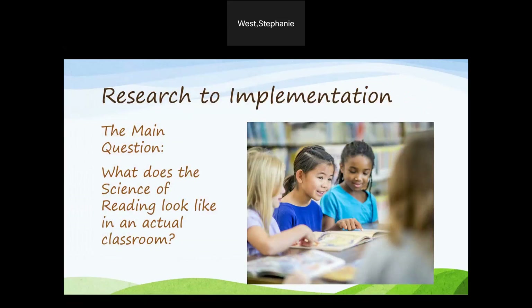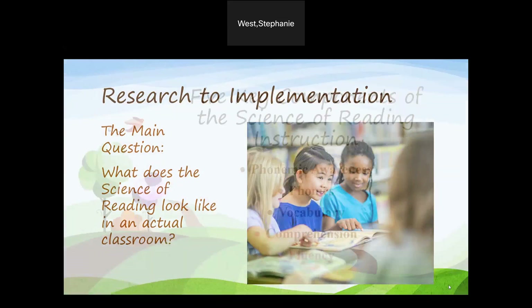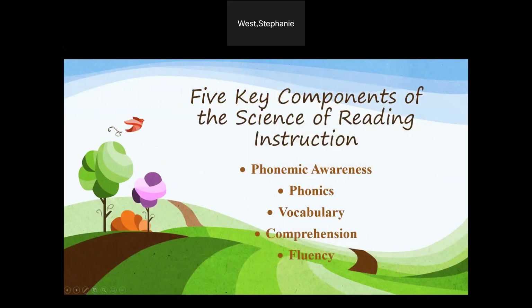As we learn more and more about the science of reading, we need to move from research to implementation, which brings us to the big question: what does the science of reading look like in an actual classroom? The research into science of reading has identified five components that are key to reading success: phonemic awareness, phonics, vocabulary, comprehension, and fluency.